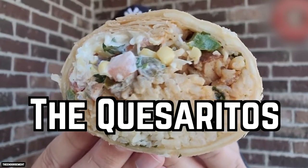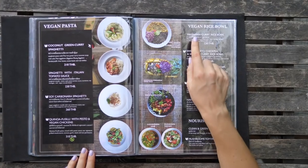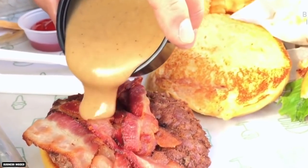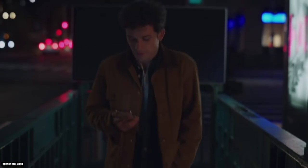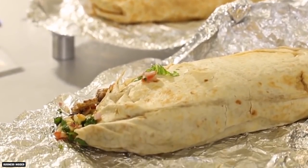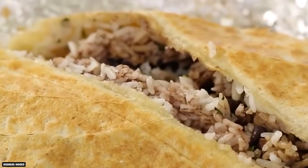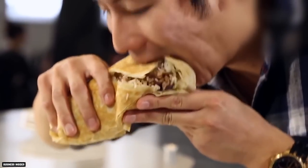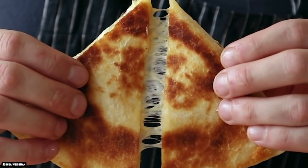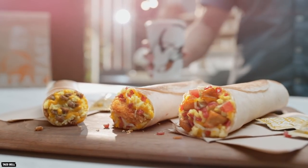The Quesaritos. A so-called secret menu is a part of many fast food chains, mostly because they give customers a bit of mystery and a sense of exclusivity. However, in the age of the internet and social media, most secrets don't stay secret for very long, and Chipotle's secret menu was no exception. Chipotle has a secret menu item that customers rave about, and it's called the Quesarito. If it sounds like a combination between a quesadilla and a burrito, that's because it's exactly that.